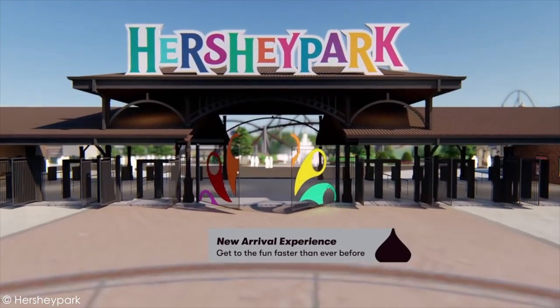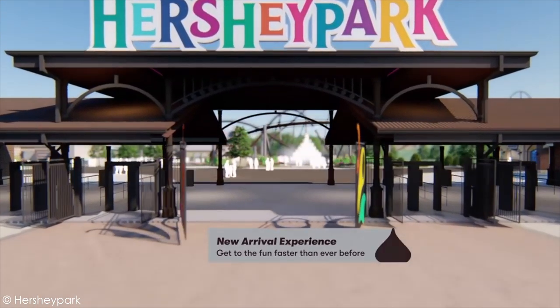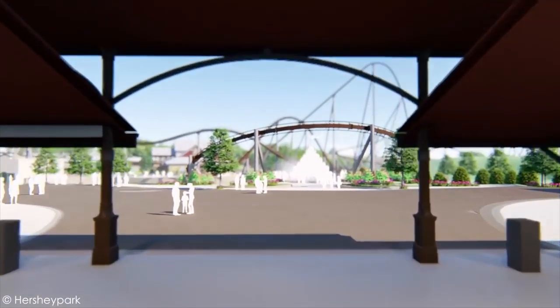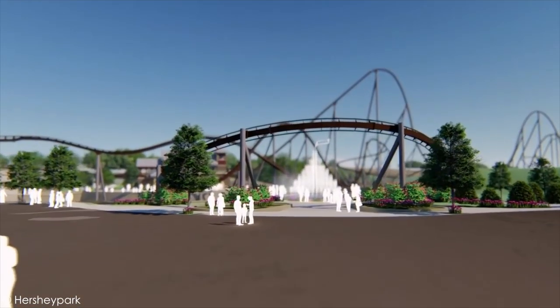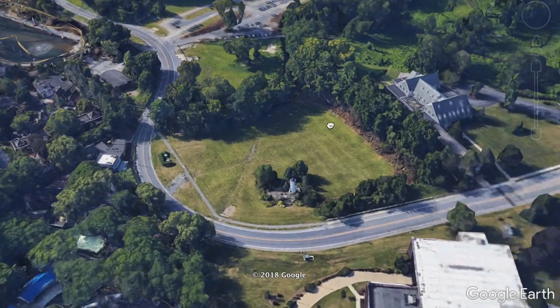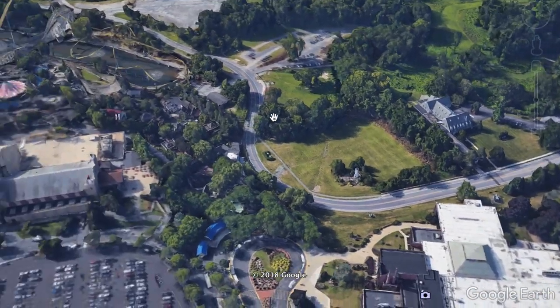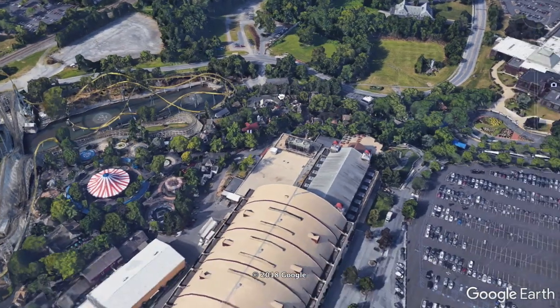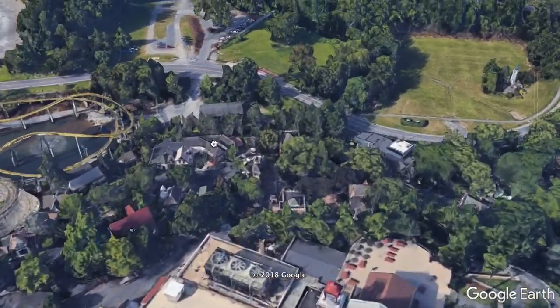Going back a bit, this announcement didn't really come as a surprise to a lot of people because we knew that Hershey Park was buying up a lot of land. Essentially there was a golf course on the other side of the road, and they purchased all that property. It's to the right of the park on the other side of Skyrush, so they're using some of that space to reconfigure how the park is laid out.